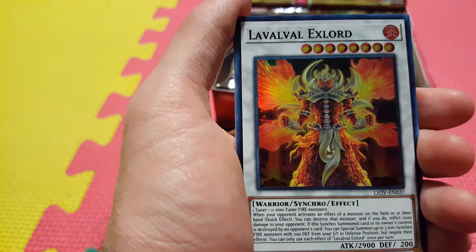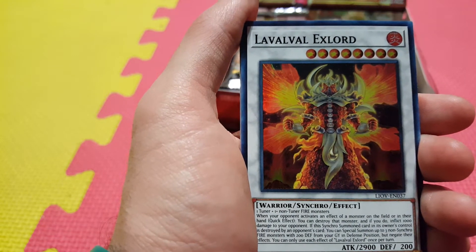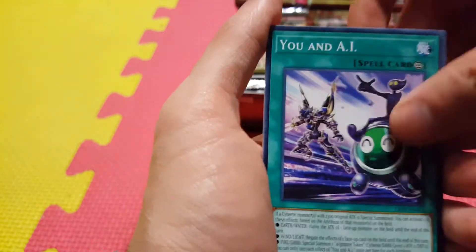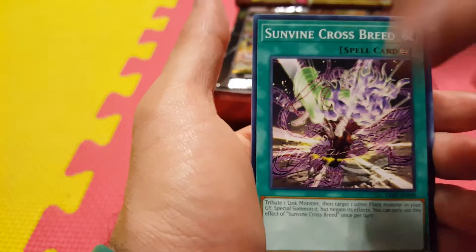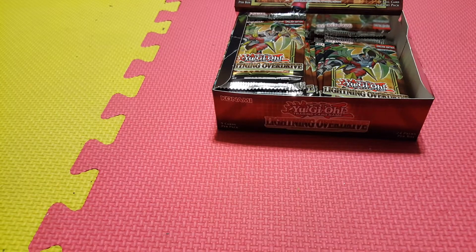We got Lavalval Ex-Lord — new support for Lavalvals in the form of a Synchro Monster. You and I again. Binary Blader — new Link Monster using normal cards. Sunvine Crossbreed. And another Bujin Mahitotsu.